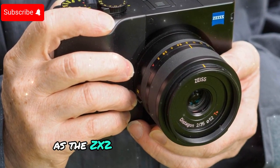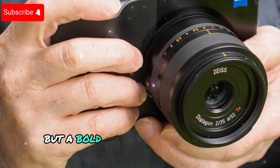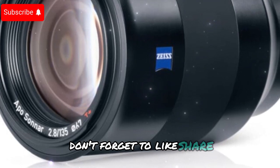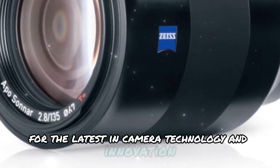As the ZX2 gears up for release, it represents not just another camera, but a bold vision for the future of photography. Stay tuned for more updates, and if you found this video helpful, don't forget to like, share, and subscribe to TechnoTrendZone for the latest in camera technology and innovation.